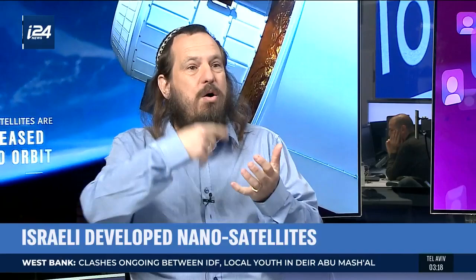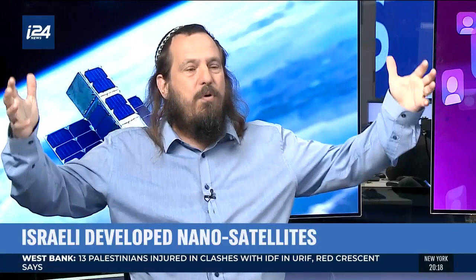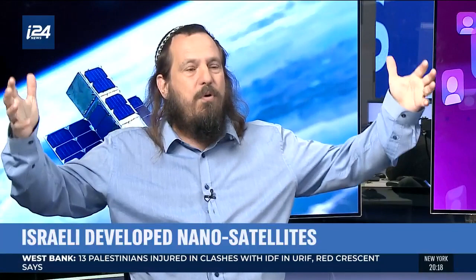We launch tiny satellites — we call them space seeds — and they grow in space. We can use multiple satellites on the same launcher, and as they find their designated orbit they start growing, and the antenna performs like a much larger satellite, thus taking down the cost of satellite communication.